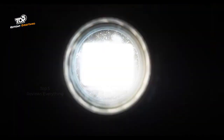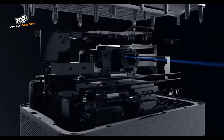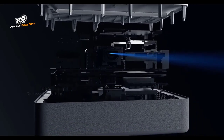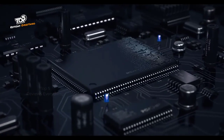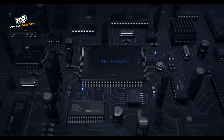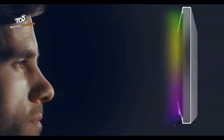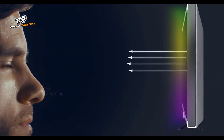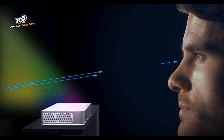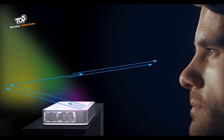Traditional projectors require expensive bulb replacements. Volva uses laser technology which lasts 25,000 hours — up to 10 times longer than regular projector bulbs — meaning you won't ever have to change bulbs again. For safety, when watching a traditional TV, you're getting thousands of lights beamed straight into your eyes. With the Volva Projector, the image is reflected off a surface, significantly reducing eye strain.